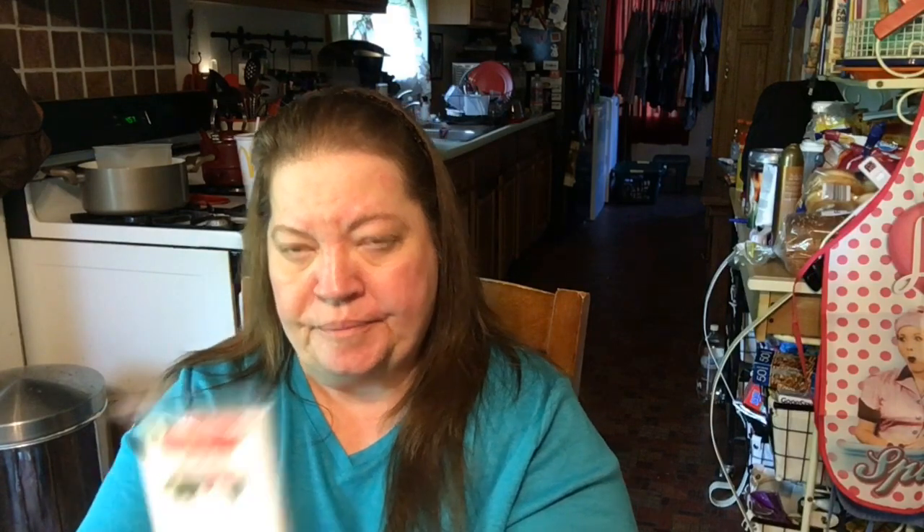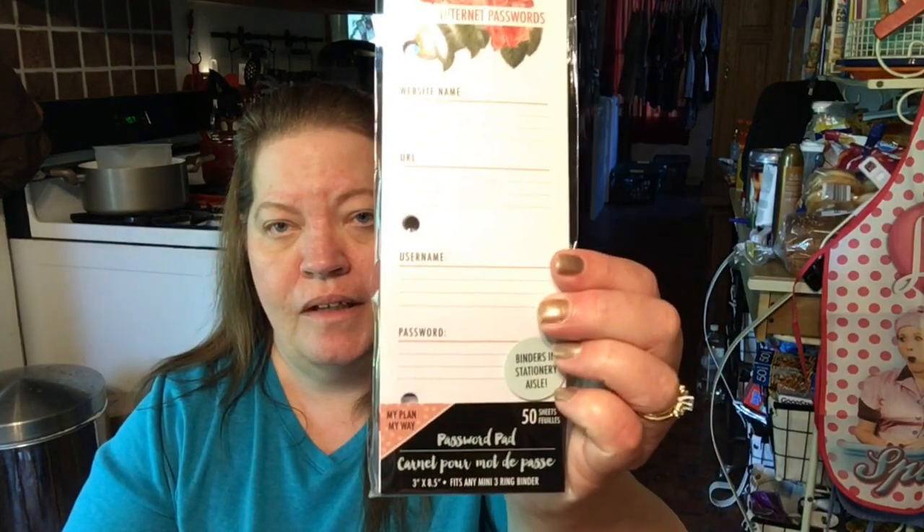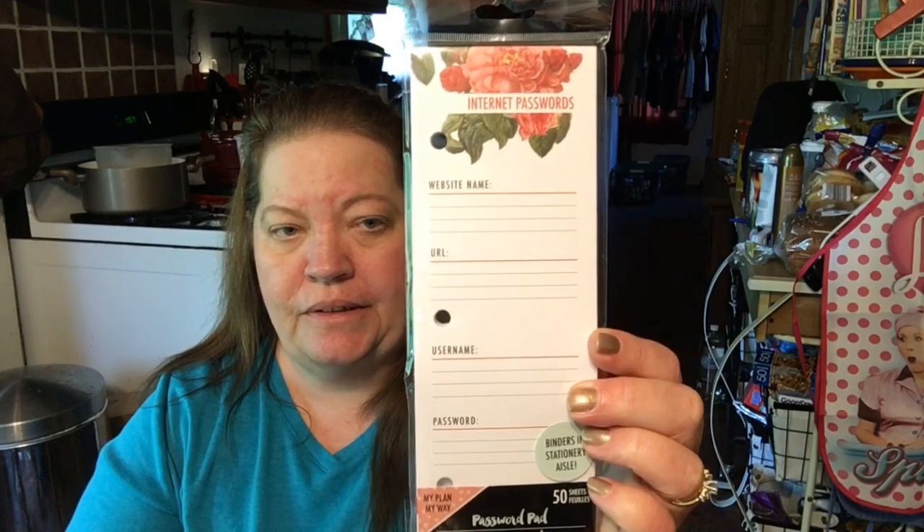I also found this internet password pad — there's 50 sheets in there. I always thought it would be great to write down internet passwords, especially for my husband, because he has no clue what to do for the computer — for banking and that kind of stuff.